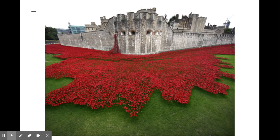Surrounding the Tower of London were 888,246 handmade poppies, each representing a British and Commonwealth person who died during World War I.